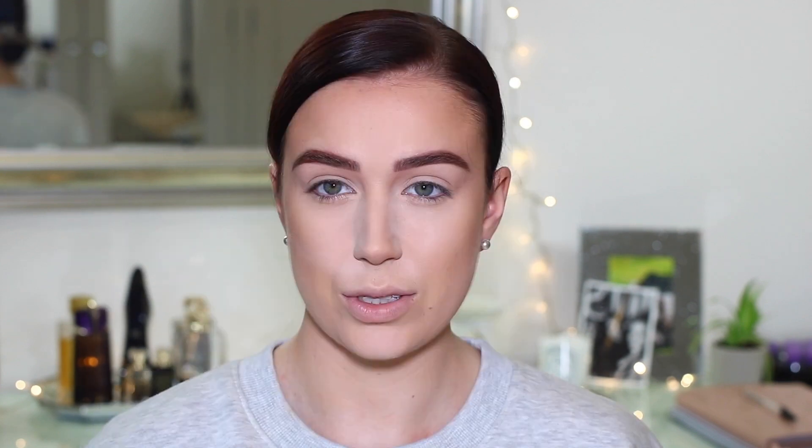I'm going to use this NYX nude pencil in my waterline, then quickly pop on some mascara and lashes. The mascara is the Physician's Formula Lash Mixologist Mascara, and then I'm going to use the Kate London KL20 lashes — I absolutely love this lash brand. The lashes are on, and now it's time to move on to lips.